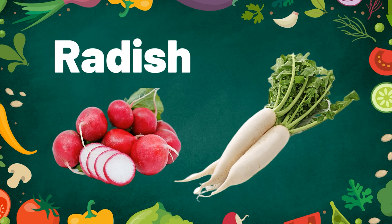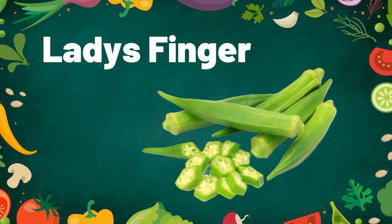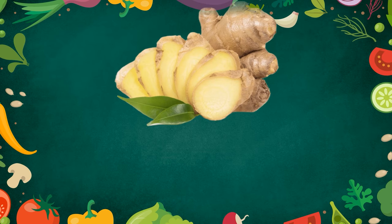Radish. Radish comes in two different colors — red and white. Lady's finger. When you cut lady's finger, it gives the shape of a pentagon.